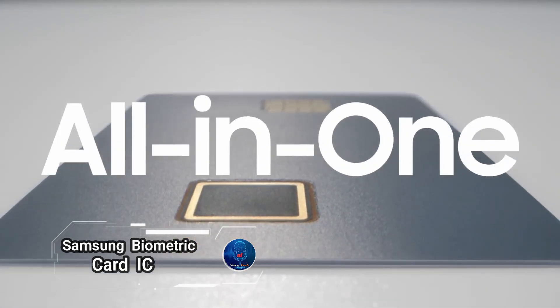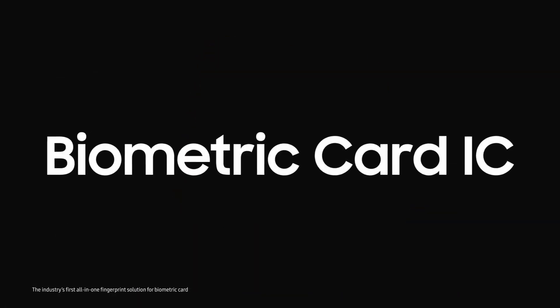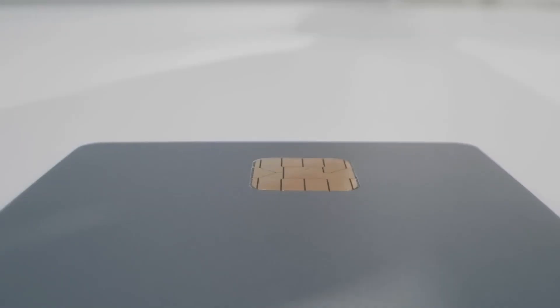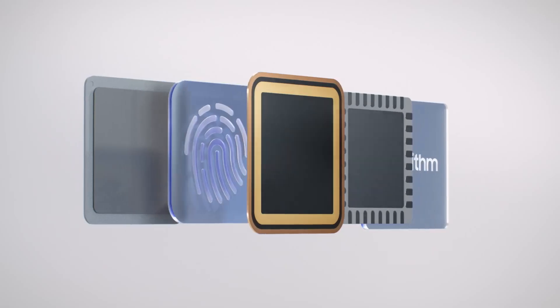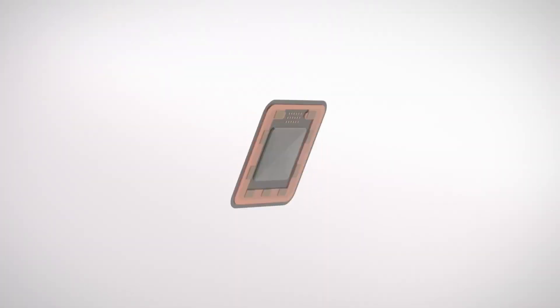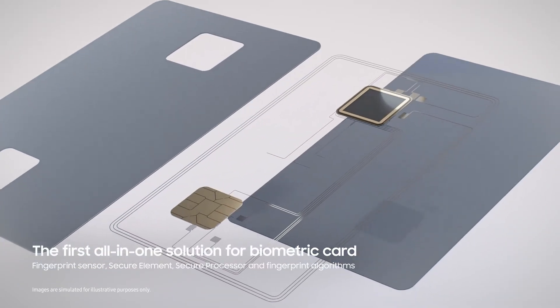Discover the Samsung Biometric Card IC, a groundbreaking security solution designed to revolutionize payment experiences. The S3B51TOMC integrates a fingerprint sensor, secure element, and secure processor into a single chip, offering an all-in-one authentication solution.